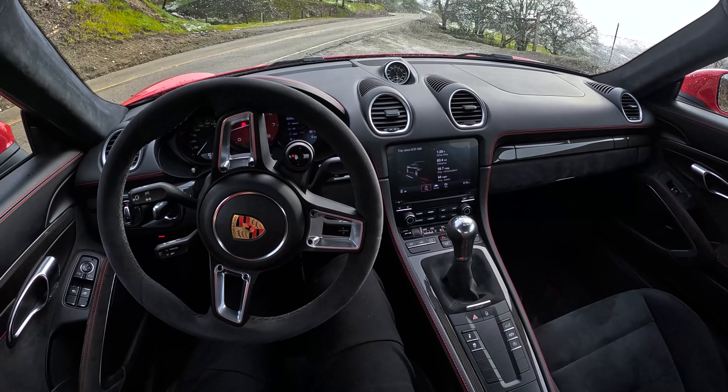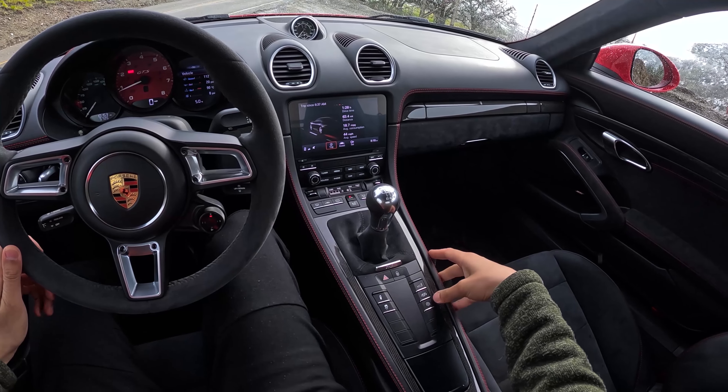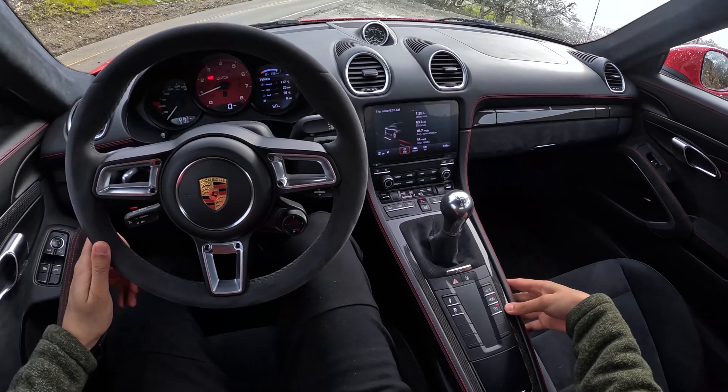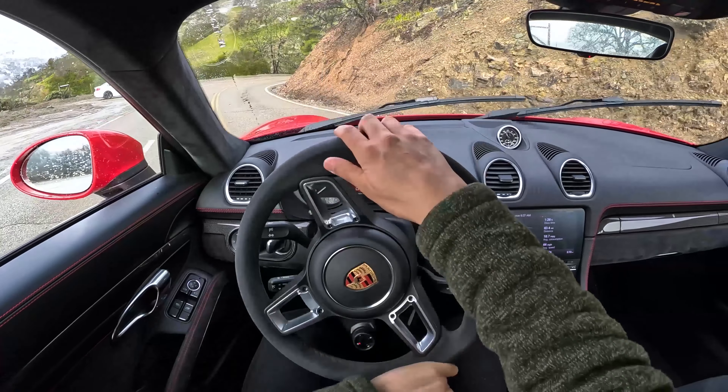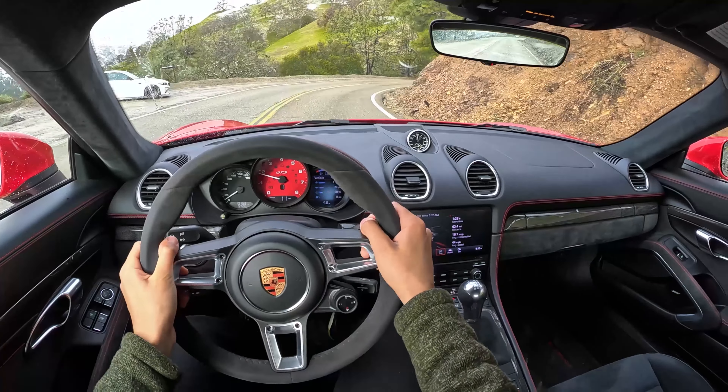Porsche interior — a nice, familiar place to be. Great ergonomics, great seating position. We're actually gonna start this with PASM off, Sport Exhaust, Sport Plus. The weather is pretty crazy today, so we're not gonna be pushing it too hard.